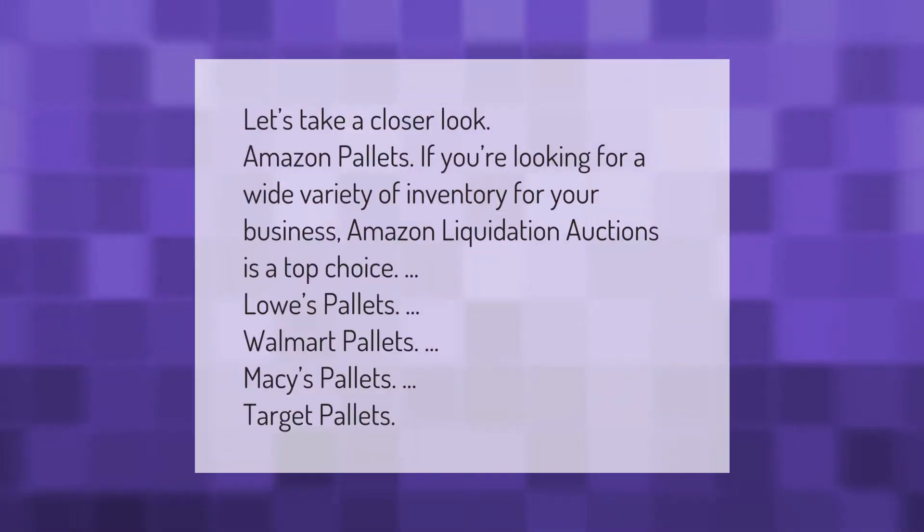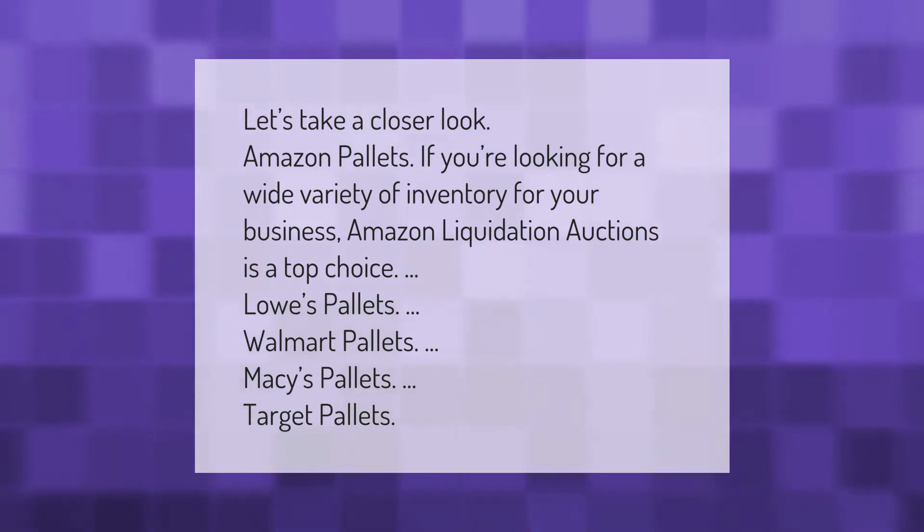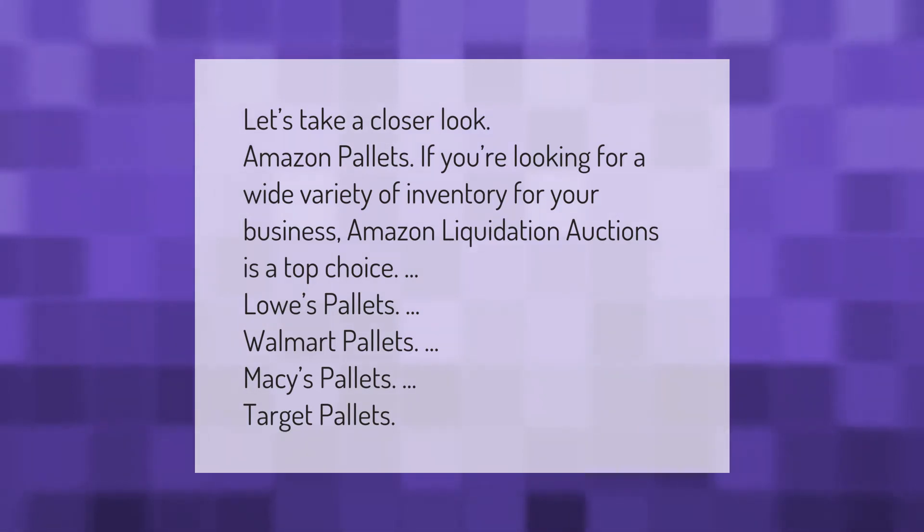If you're looking for a wide variety of inventory for your business, Amazon liquidation auctions is a top choice. Options include Lowe's pallets, Walmart pallets, Macy's pallets, and Target pallets.